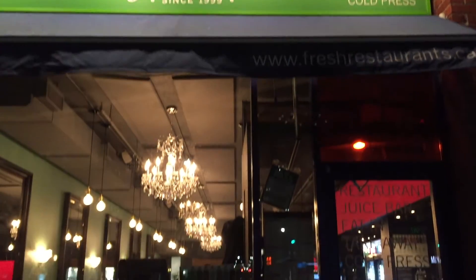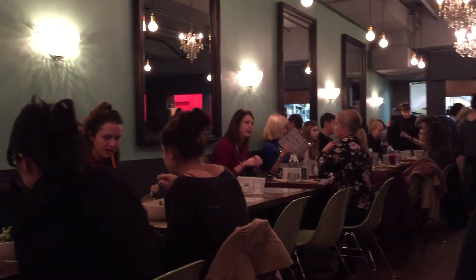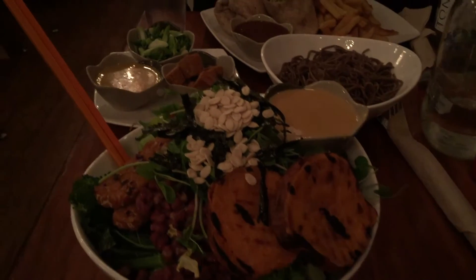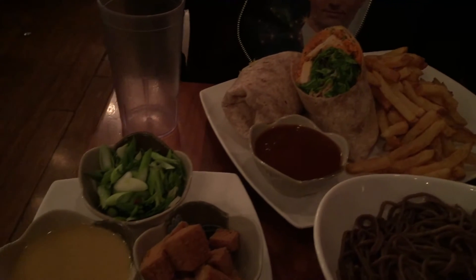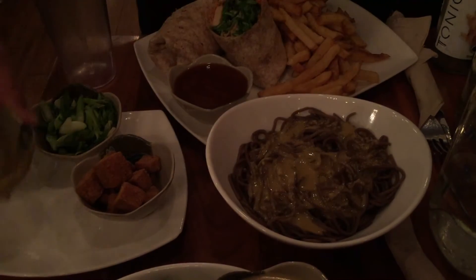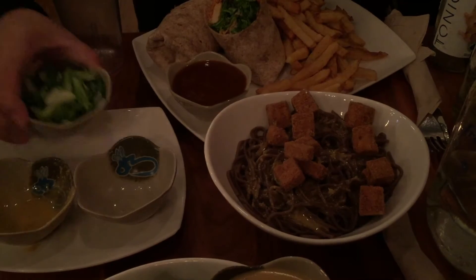For dinner, we checked out Fresh, and this was by far my favorite place to eat in Toronto — we ate here three times, it was that good. It was packed every time we were here. I got some kombucha and a bowl with sweet potatoes, adzuki beans, tempeh, broccoli, and watermelon seeds, with a delicious miso gravy that was pretty much liquid gold. Aaron got a buffalo tofu wrap with fries, and also built a soba noodle bowl with fried tofu, scallions, and a ginger dressing — he was definitely more than pleased.